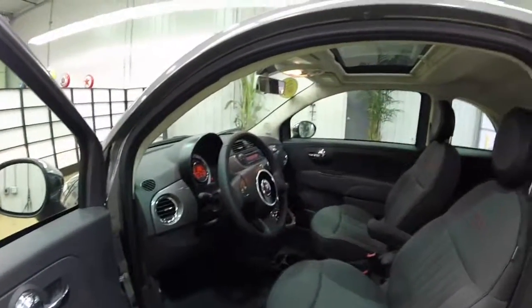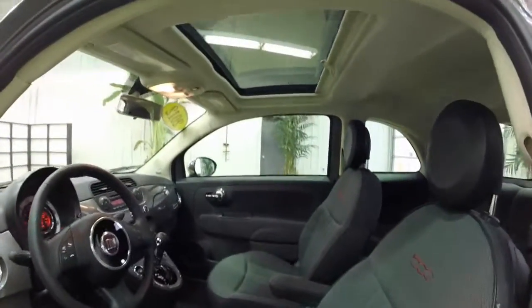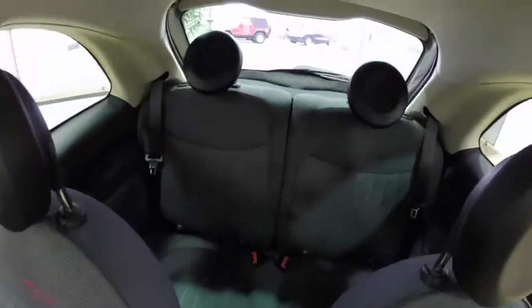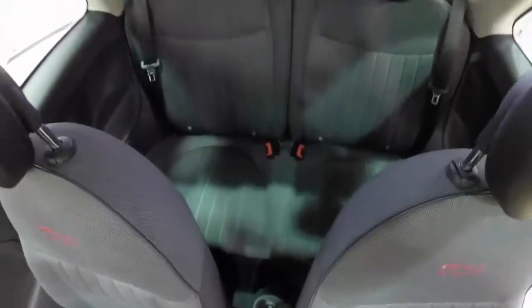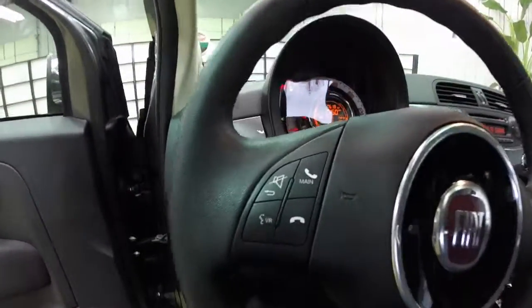Inside we have power windows, power mirrors, and power door locks. We also have the power sunroof, air conditioning, automatic climate control, AM/FM/CD, Sirius satellite radio. The interior is a gray checkerboard type of cloth with the 500 embroidered in the seat backs. Bluetooth voice recognition.